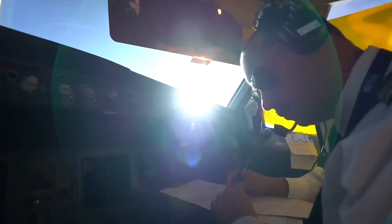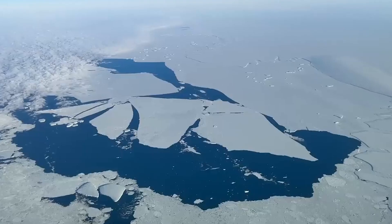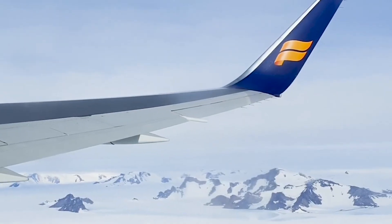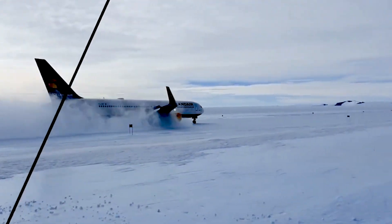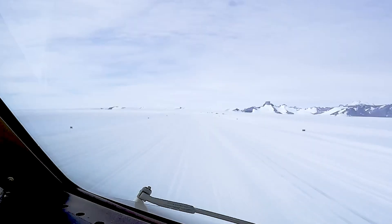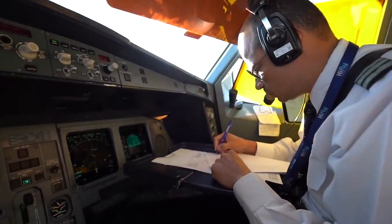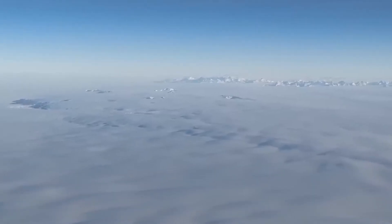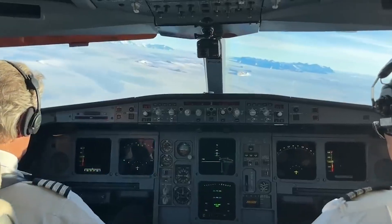In normal flying conditions, a pilot relies on visual cues to orient the aircraft. The horizon provides a reference for level flight. The ground provides a sense of altitude and closure rate. Shadows and textures give depth perception. In Antarctica, these cues can vanish completely. A whiteout occurs when there is an overcast cloud layer above and a snow-covered surface below. The light becomes so diffused that all shadows disappear. The horizon is no longer visible. There is no distinction between the sky and the ground — just a seamless, uniform white in every direction. Pilots describe it as flying inside a bottle of milk.